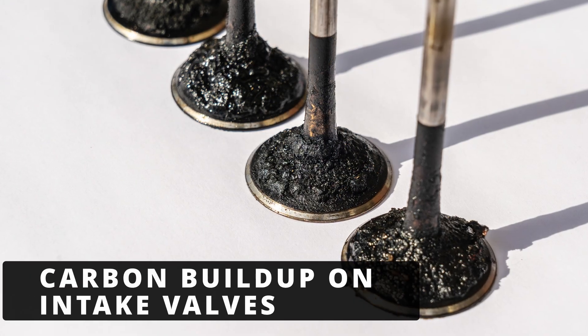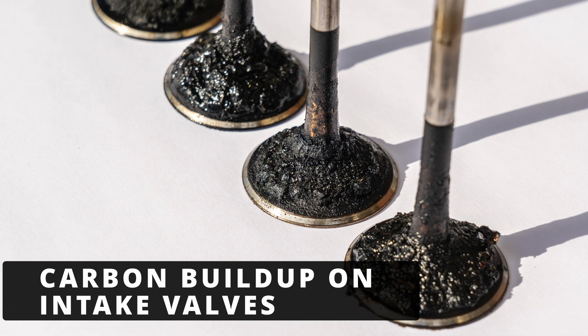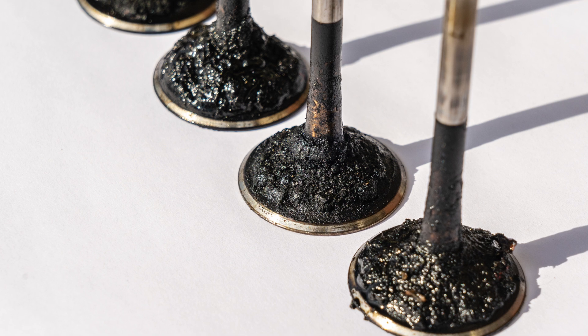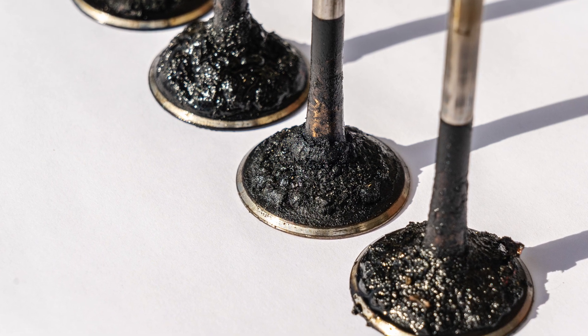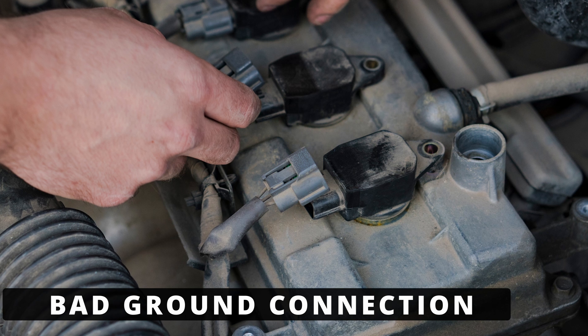The next possibility is carbon buildup on the intake valves. Direct injection engines are known to have carbon buildup on the intake valves, which can restrict airflow and cause a misfire. If cylinder 7 is affected, you'll need to clean the intake valves.